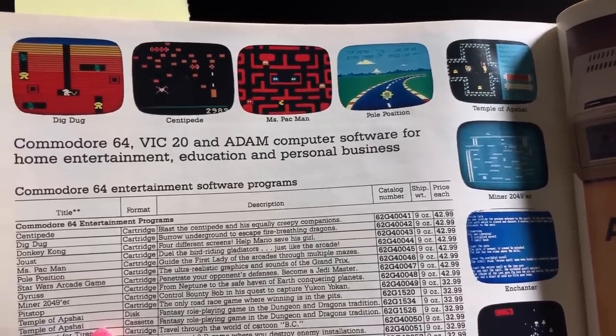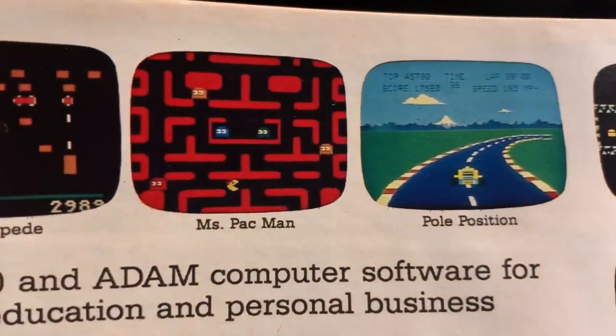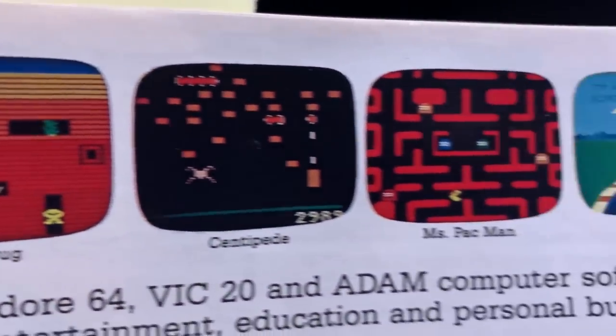So here we have some more computer games to choose from - Pole Position, I love Pole Position so dearly. Ms. Pac-Man, Centipede, Dig Dug. This is so cool.